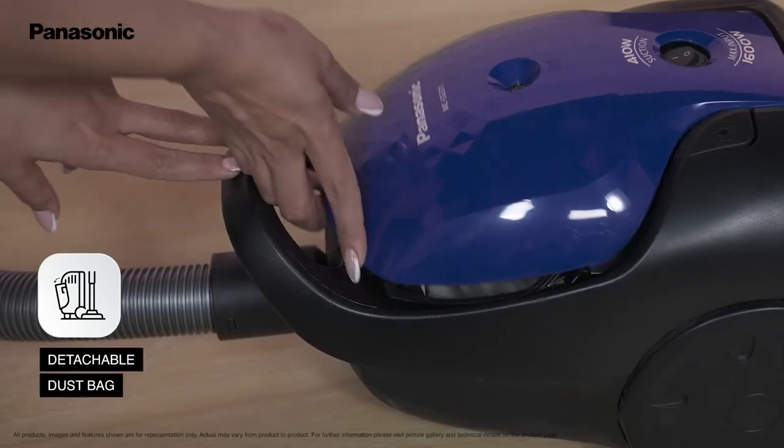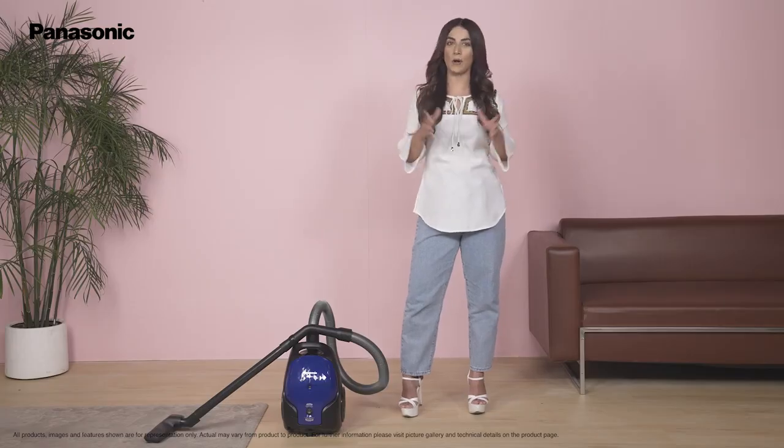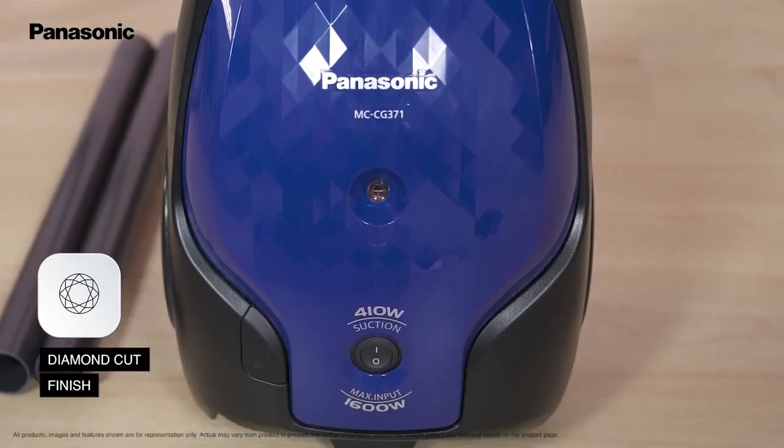Unlike other vacuum cleaners, this comes with a detachable bag that you can wash once the vacuuming is over. It has a beautiful diamond cut finish that makes the appliance look all the more appealing.